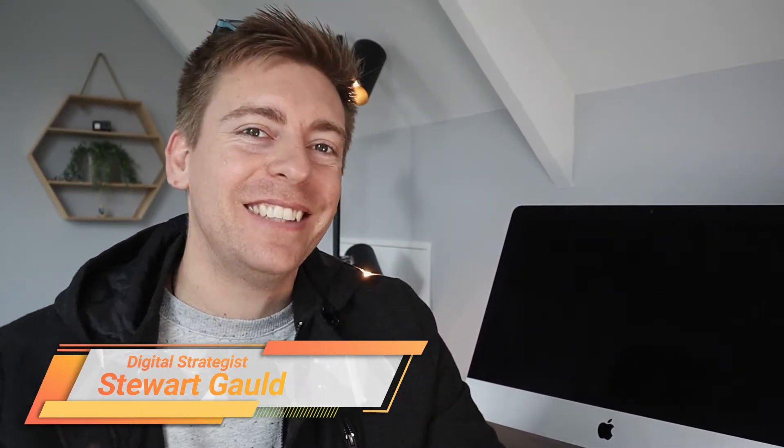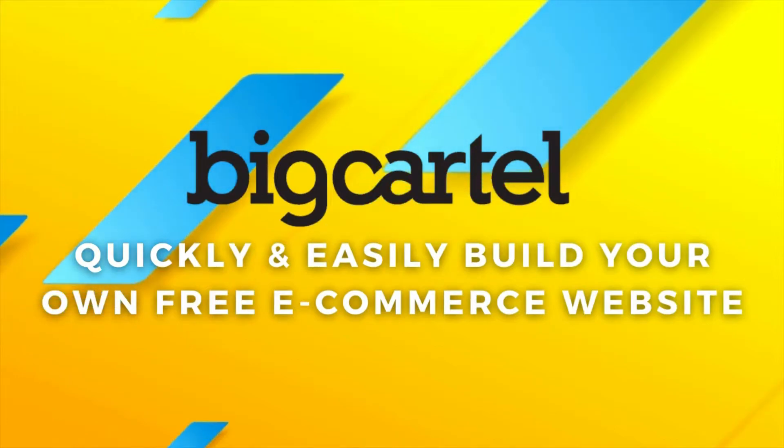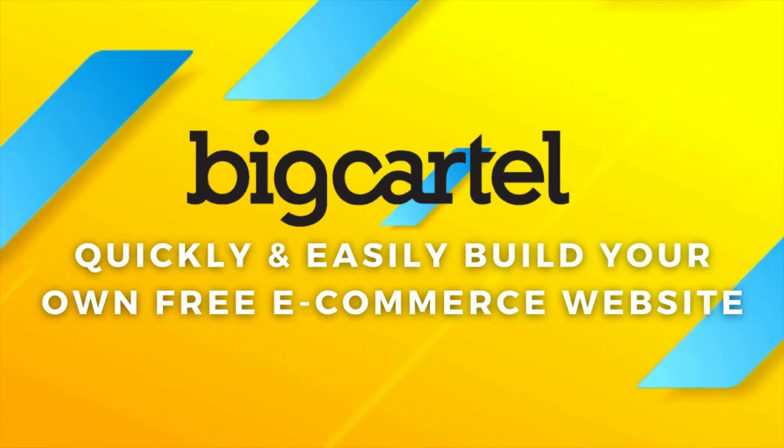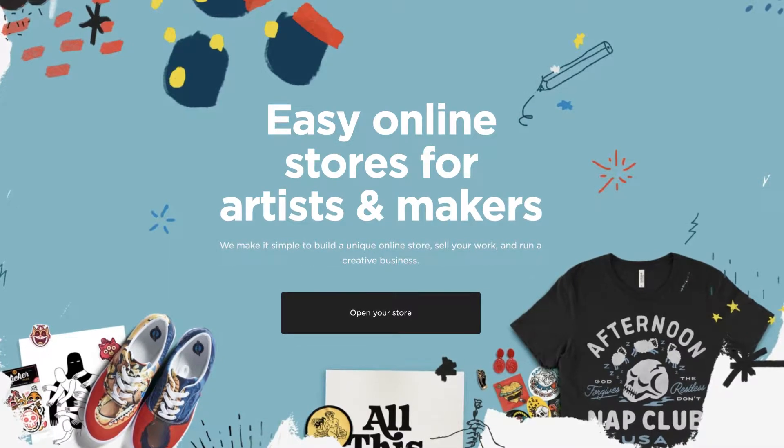Hey guys, Stuart here, welcome along and thanks for joining me if it's your first time here. Today I'll be walking you through a beginners tutorial that will show you exactly how you can use the e-commerce platform Big Cartel to quickly and easily build your own free e-commerce website so you can start selling your products online. Big Cartel is designed for small businesses like artists, illustrators, painters and other creative businesses.